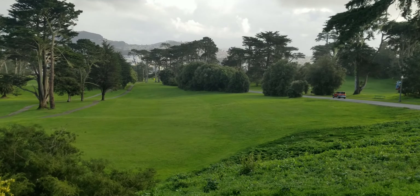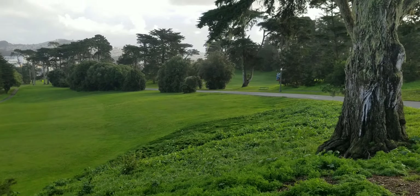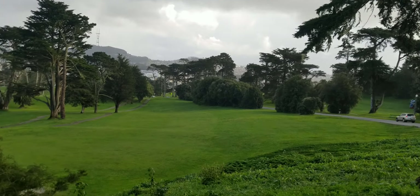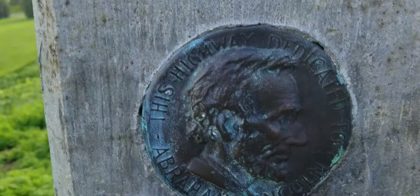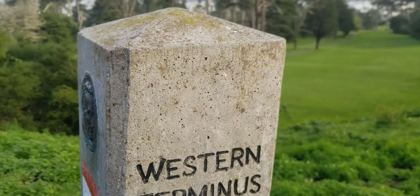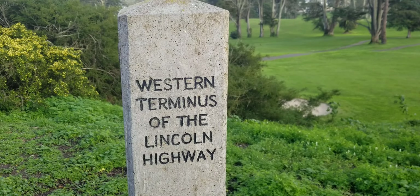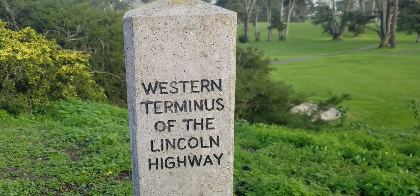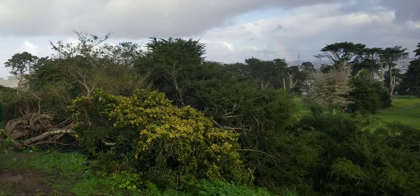We're taking shots of the golf course and the city behind it — it looks quite beautiful from where I'm standing. We're in Lincoln Park, named after Abraham Lincoln. This is the western terminus of the Lincoln Highway — this is where the Lincoln Highway ends on the west coast in California, because we are at the ocean.